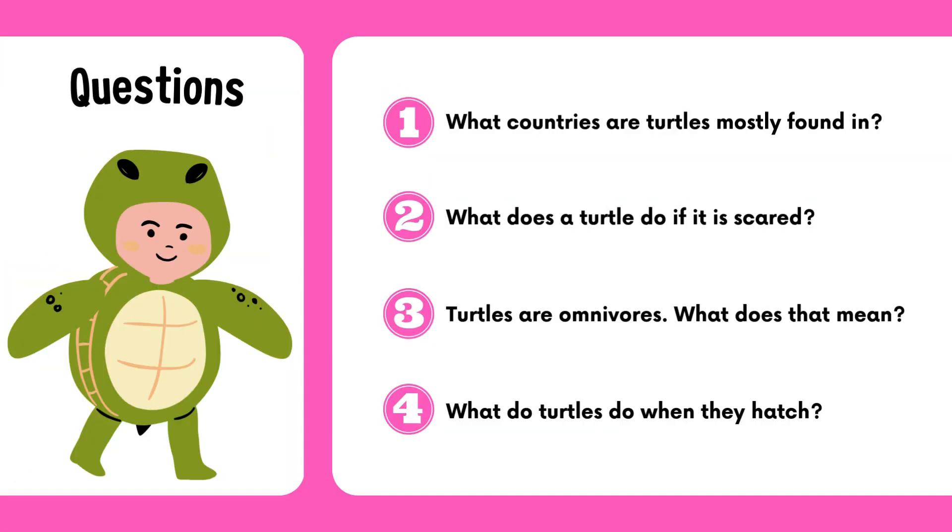Questions. 1. What countries are turtles mostly found in? 2. What does a turtle do if it is scared? 3. Turtles are omnivores. What does that mean? 4. What do turtles do when they hatch?